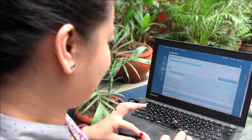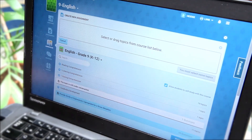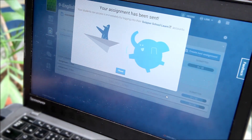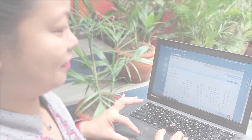Kuiper School comes loaded with hundreds of topics, so I don't need to spend time or money preparing tests and lessons. But if I want to, I can still use Kuiper School to create my own personal online study assignments.